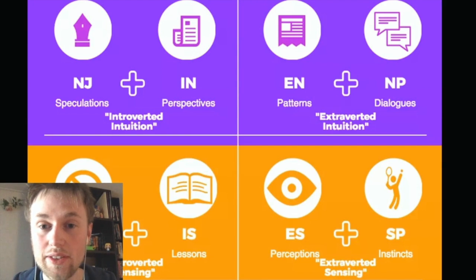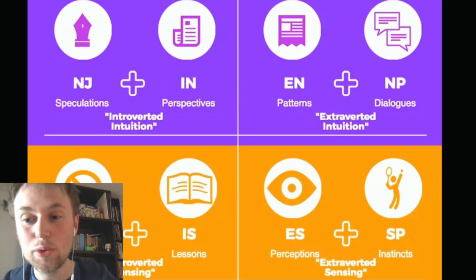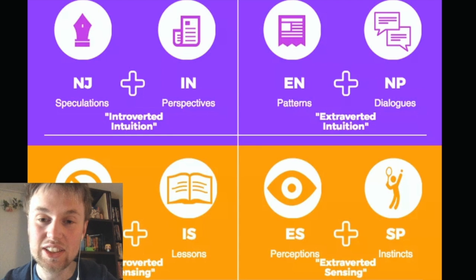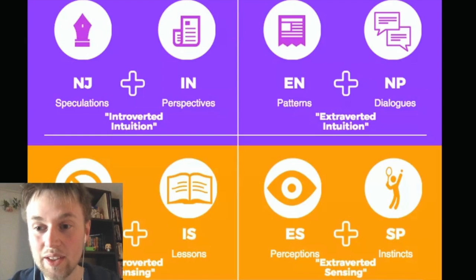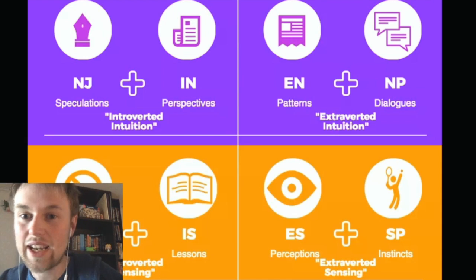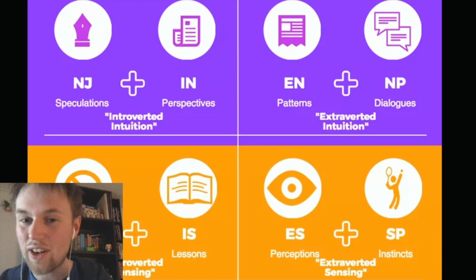But these changes also meant that she began describing the ENFJ, ENTJ, INFP, and INTP personality types as less intuitive than they were. Because the INFPs and INTPs had both strong IN perspectives and strong NP dialogues, they came to identify only to 50% with the extroverted intuitive or the introverted intuitive traits. Similarly, the ENFJ and ENTJ — that had strong speculative processes as well as strong pattern-recognizing processes — tended to identify less as introverted intuitives because they only shared 50% of those personality traits.